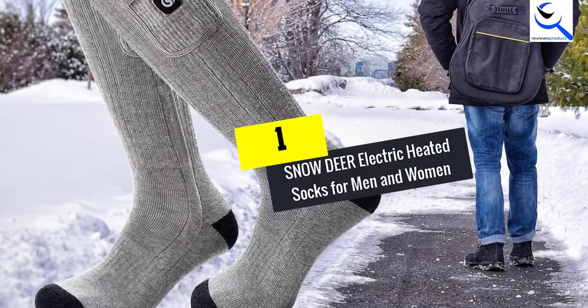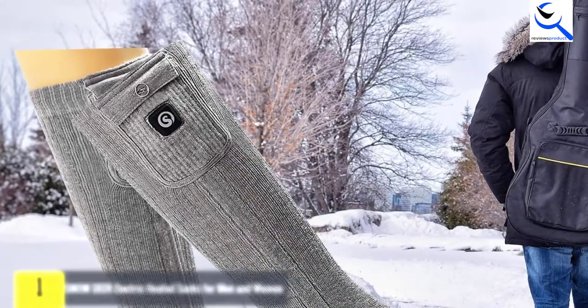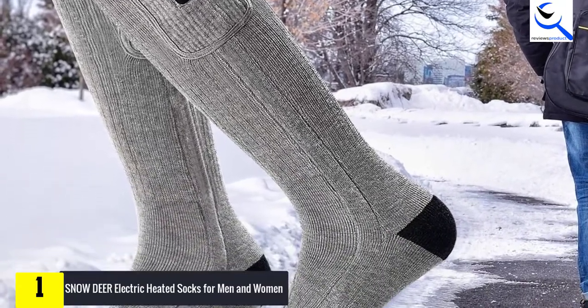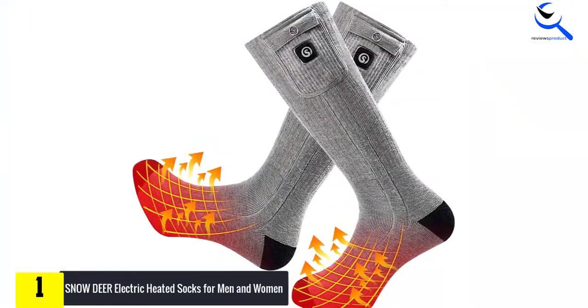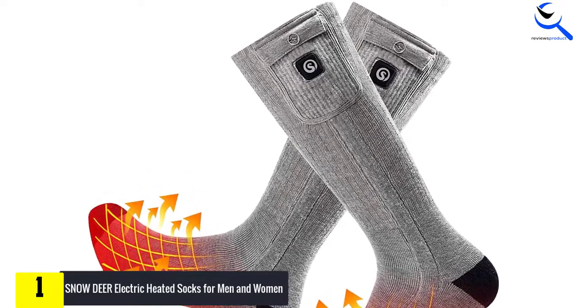And finally at number 1, Snow Deer Electric Heated Socks for men and women. The heating elements for these electric socks cover the entire toes area. They use infrared heating elements that can stimulate blood circulation in the feet. In this regard, it will be ideal for arthritic feet as well as chronically cold feet, not forgetting the stiff joints.